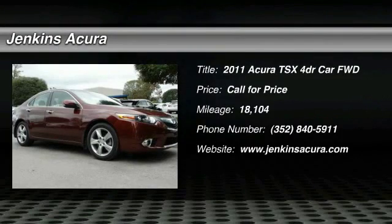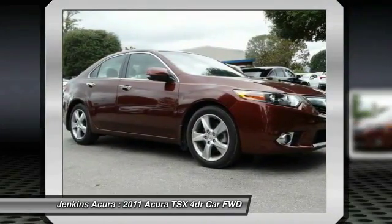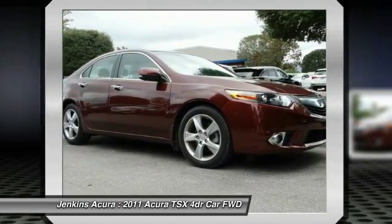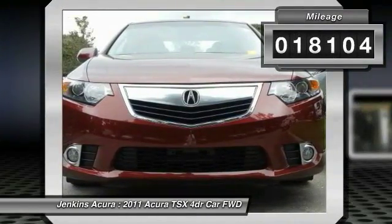The 2011 Acura TSX. The Acura TSX uses quality materials and is built with excellence. It comes equipped with a spacious interior and an impressive list of standard features. This vehicle has less than 20,000 miles.